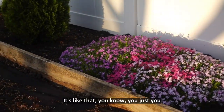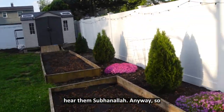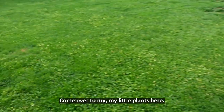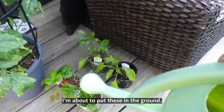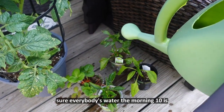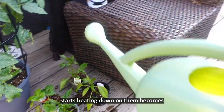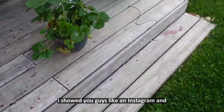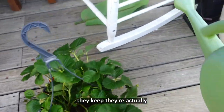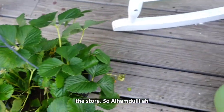Alhamdulillah, you just start to see the birds, you can hear them — SubhanAllah. So then I come over to my little plants here. I'm about to put these in the ground and I take care of all of them. Morning time is best because once the midday sun starts beating down it becomes really hard. These are our strawberries — my kids say they taste so much better than the ones from the store. Alhamdulillah.